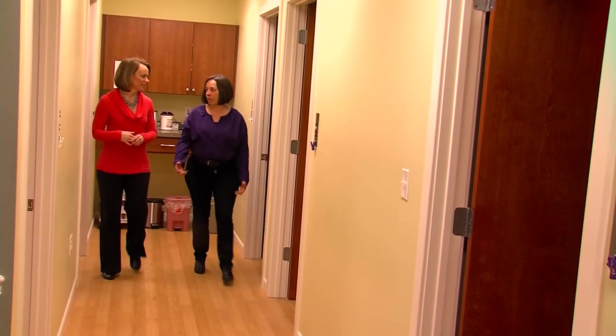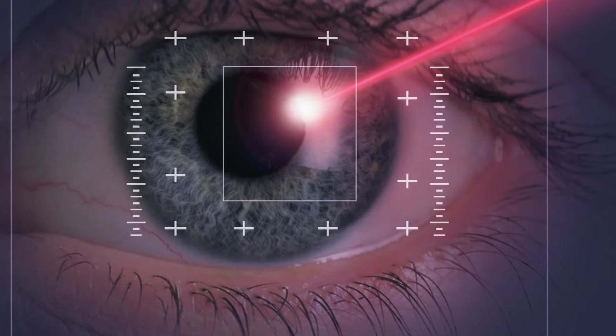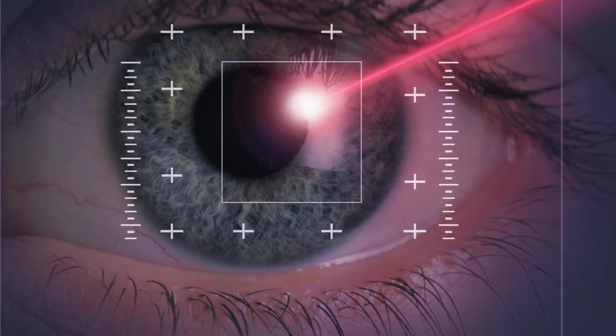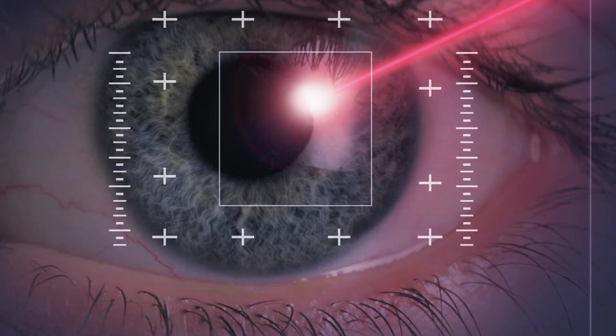If you have ever experienced a corneal abrasion, you already know they hurt. The cornea is the most densely innervated part of the human body. When you injure your skin, that can be very tender — but there are about 300 to 600 times more nerves in the corneal epithelium than there are even in your skin. That's why corneal abrasions, injuries, or infections are so incredibly painful.